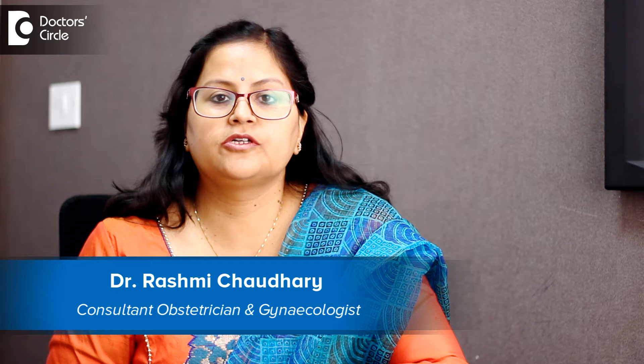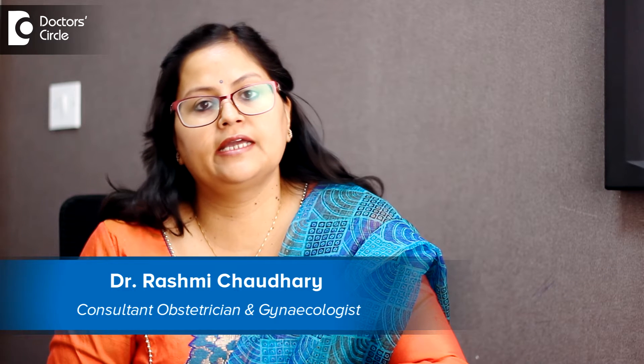Hi, I am Dr. Rashmi Chaudhary, the consultant obstetrician and gynecologist in Cloud9 Hospital, Belandoor, Bangalore.